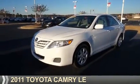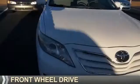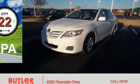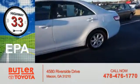Presenting the 2011 Toyota Camry. It's powered by front-wheel drive, a 2.5-liter four-cylinder engine, and a six-speed manual transmission. Great fuel efficiency saves you money by requiring fewer trips to the gas station.